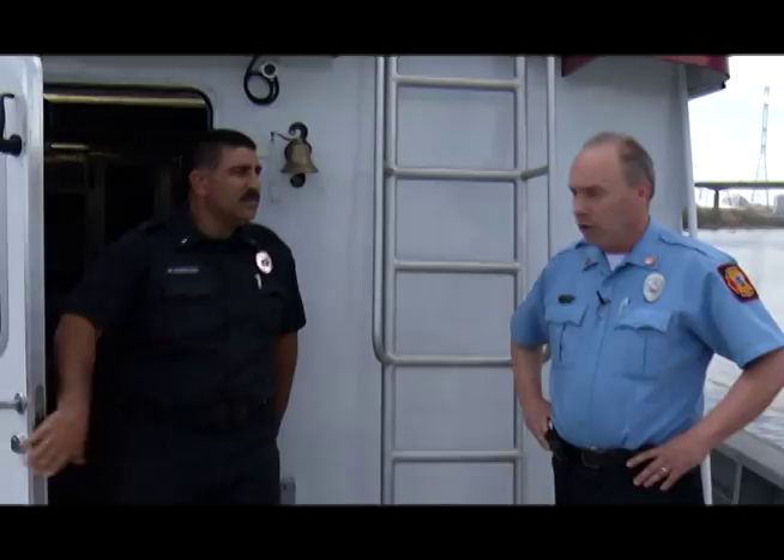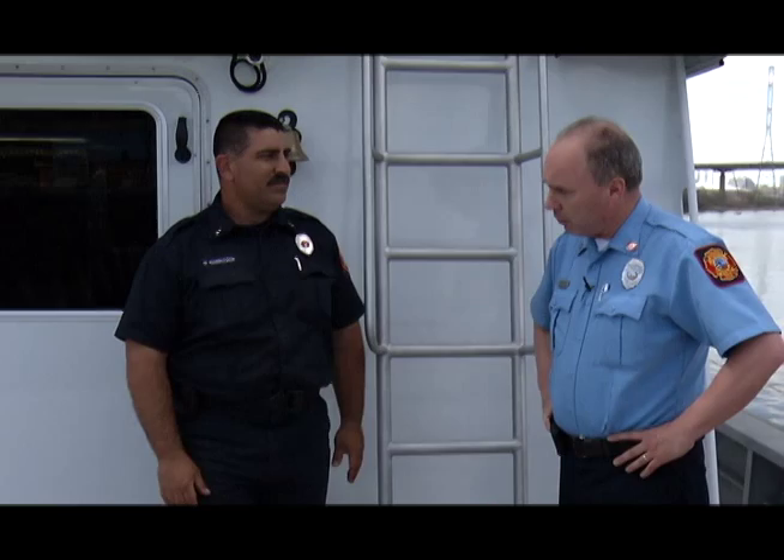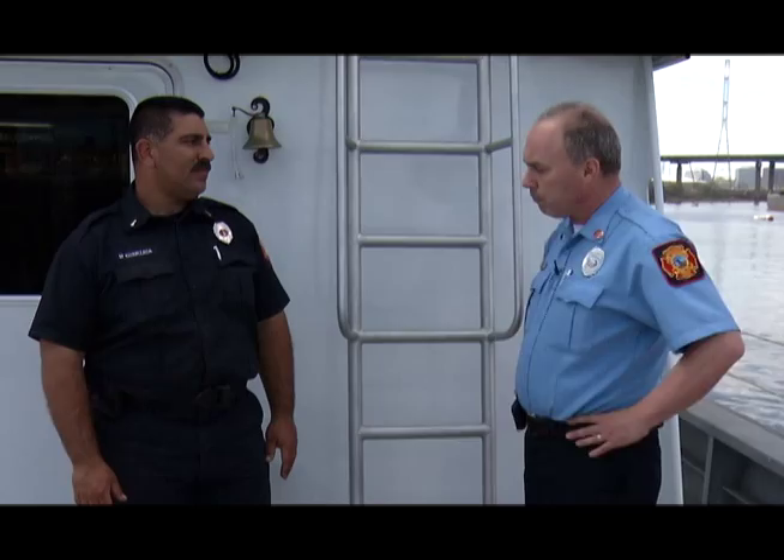Welcome to Pips on Location. I'm Inspector Frank Maul of the Wilmington Fire Department. On this show, we're going to be showing you the Marine Division of the Wilmington Fire Department. We want to introduce you to Lieutenant Michael Carrizada, the officer in charge of the fireboat here at the Marine Division.